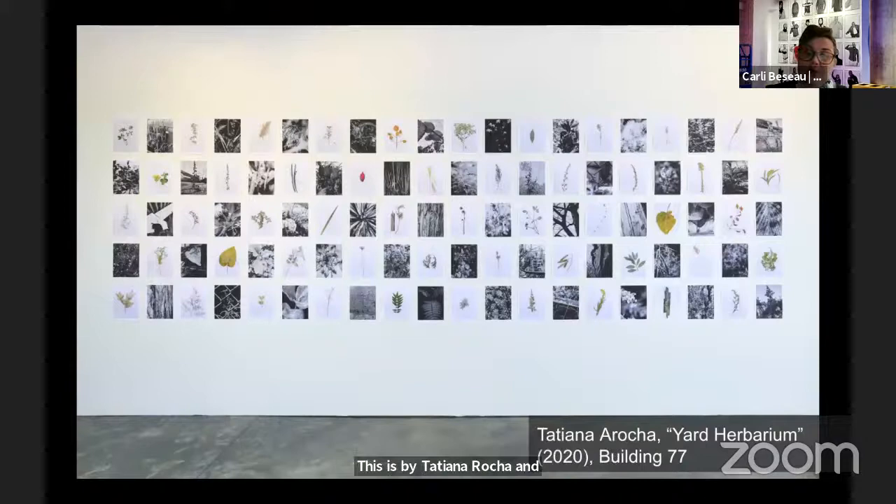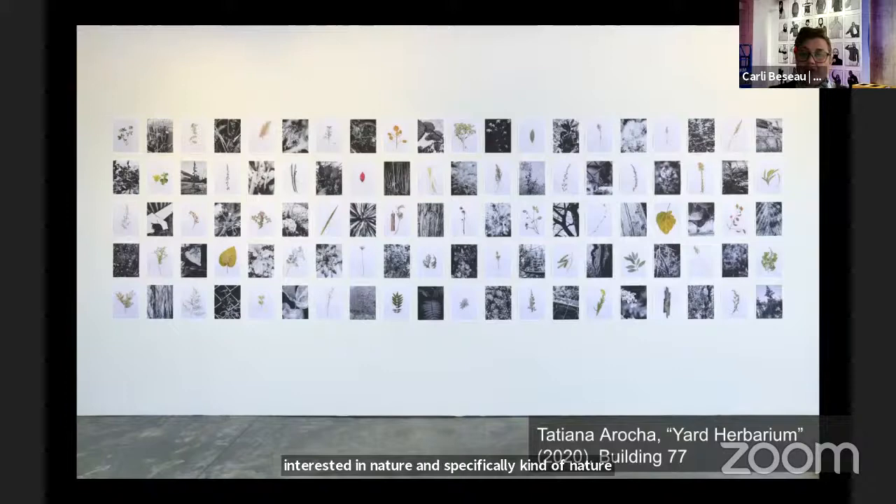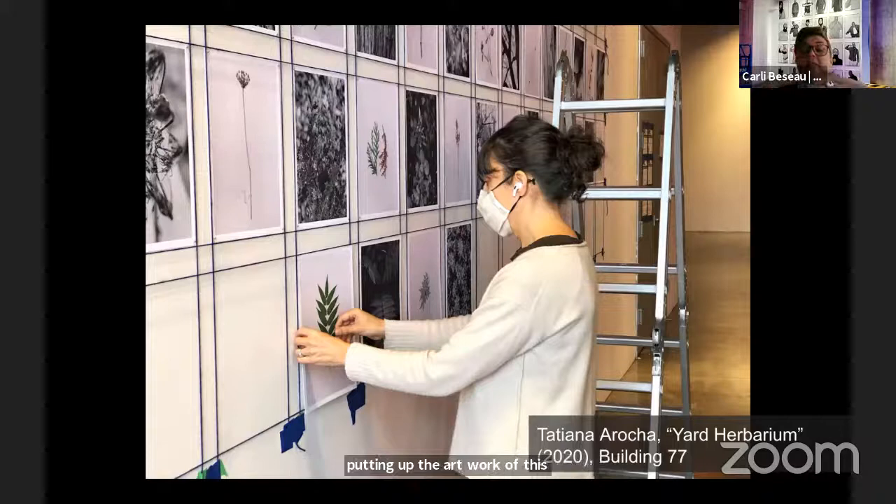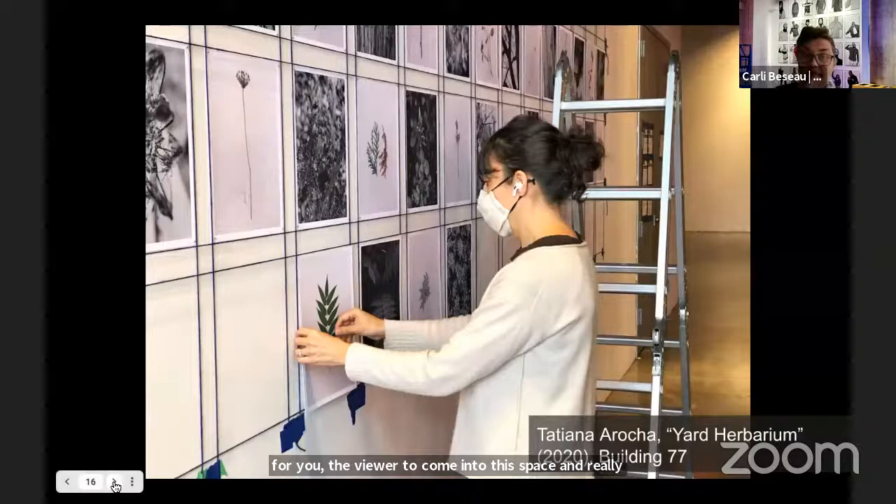This is by Tatiana Aroca. Tatiana is really interested in nature, specifically nature and the urban environment. She works a lot with students — this work here was actually with middle school students right across the street from the yard. They went around and took photographs of the natural wildlife and flora and fauna of the area around the Navy Yard. She helped teach the kids how to look for interesting shapes and objects and take photographs. Then she printed this combination of collage prints, pressings, and installations — creating a grid system, really thinking about how this is going to be displayed for the public.